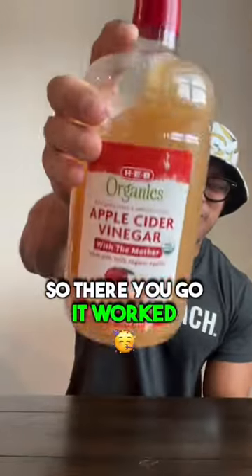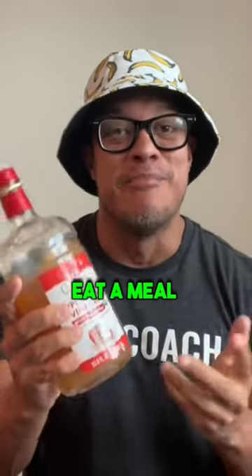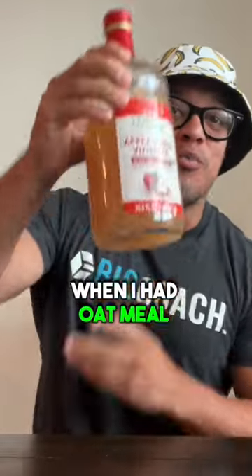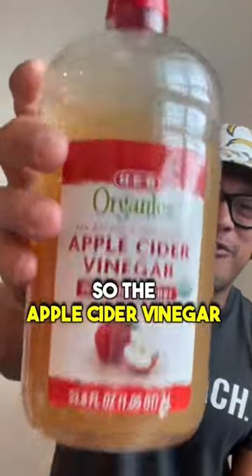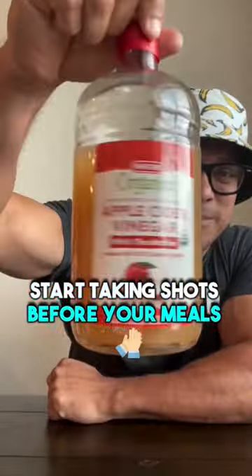So there you go — it worked. Apple cider vinegar does help lower blood sugar before you eat a meal. When I ate oatmeal by itself, it was a 79-point spike. When I had oatmeal but took a shot of apple cider vinegar before, it was only a 22-point spike, and then my blood sugar came down and stabilized. So the apple cider vinegar method does work. Let me know what you think — are you going to start taking shots before your meals?